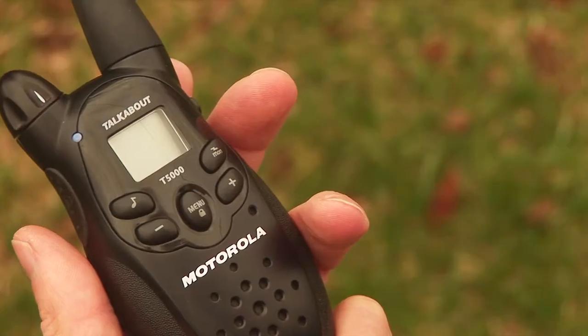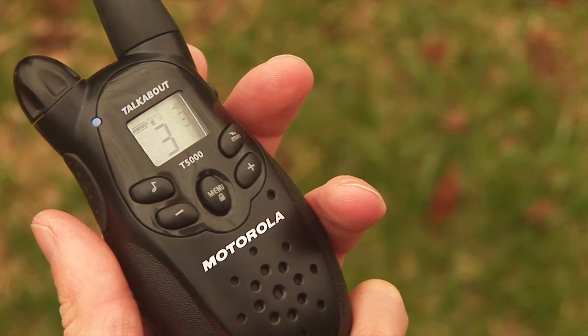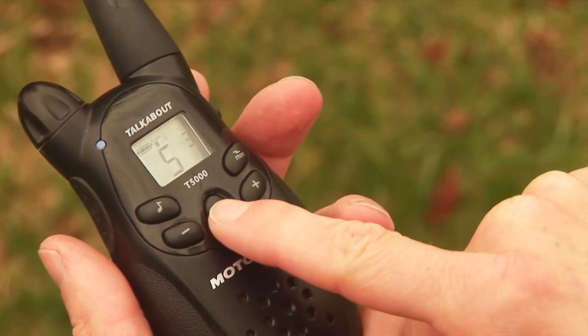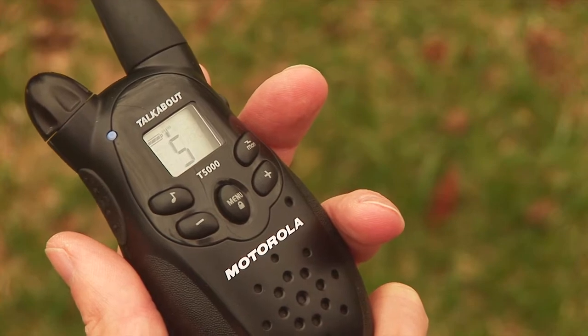To turn on the walkie-talkie, turn the button on the top left of the device to its maximum. To change channels, press the menu button at the center of the device, then press the plus or minus buttons in order to choose the desired channel. Once the chosen channel number has been displayed, wait 5 seconds until the flashing of the number stops.